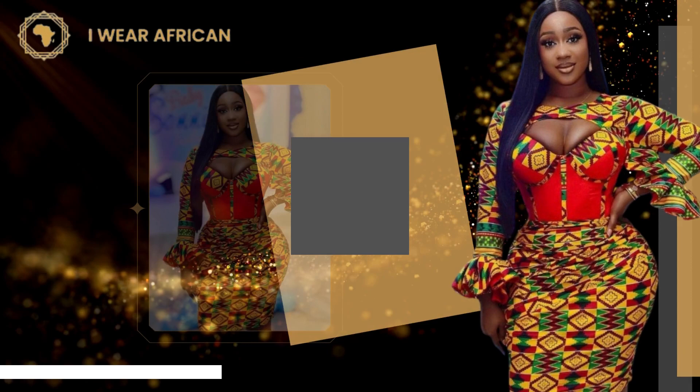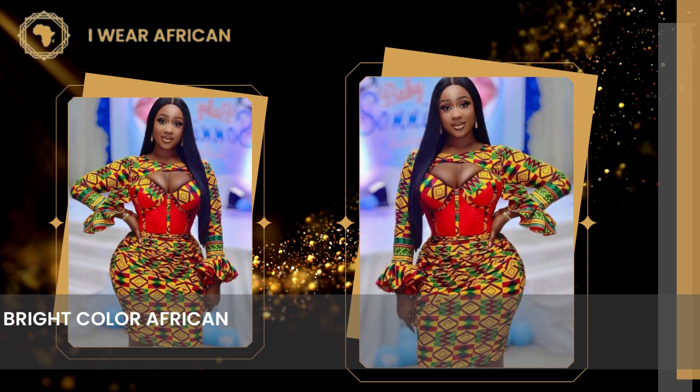Number 1: Ankara Corset Midi Dress. A bright color African print midi dress made from Ankara fabric, with careful attention to detail to make you look beautiful.